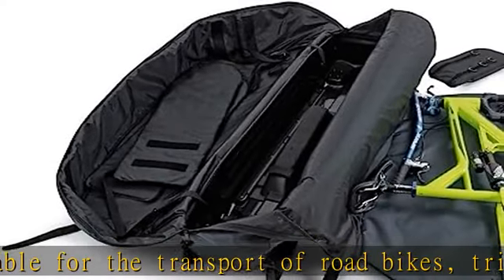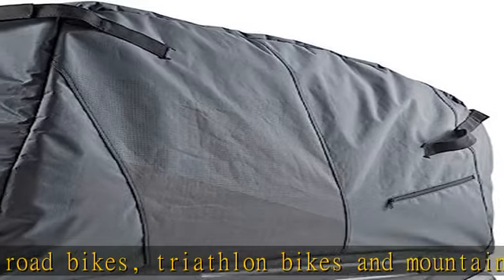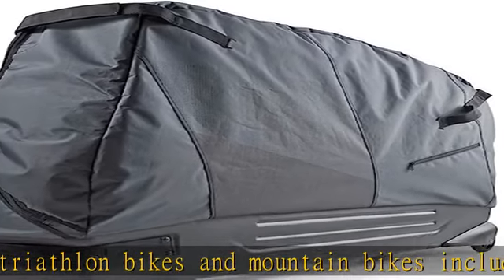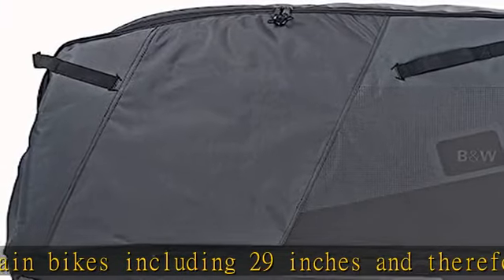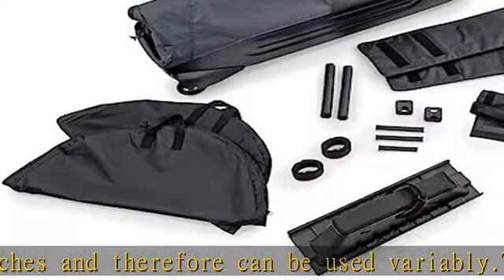A base tray made of robust ABS protects the bike safely during transport, and the padded ripstop polyester bag guarantees a low weight. Protection: The all-round protection of the bike to be transported is ensured thanks to the integrated padding.